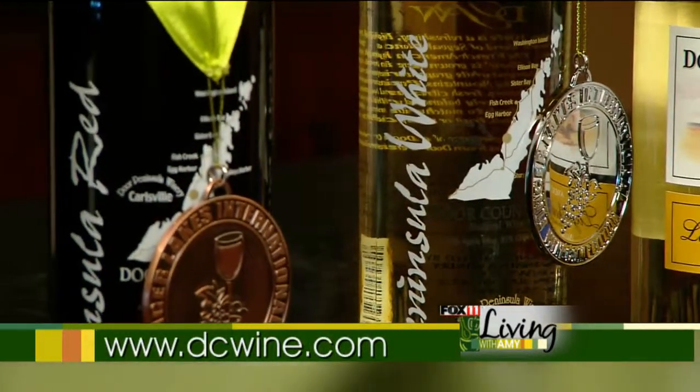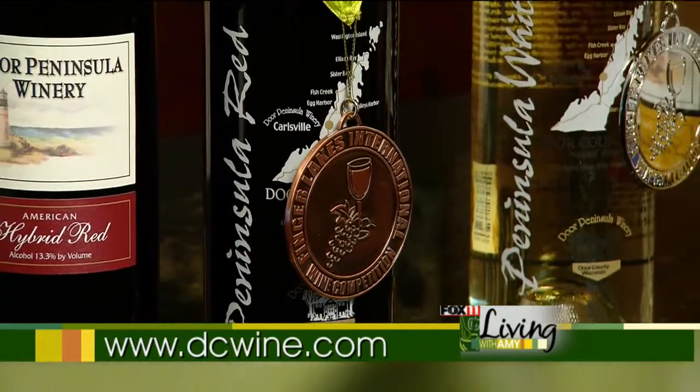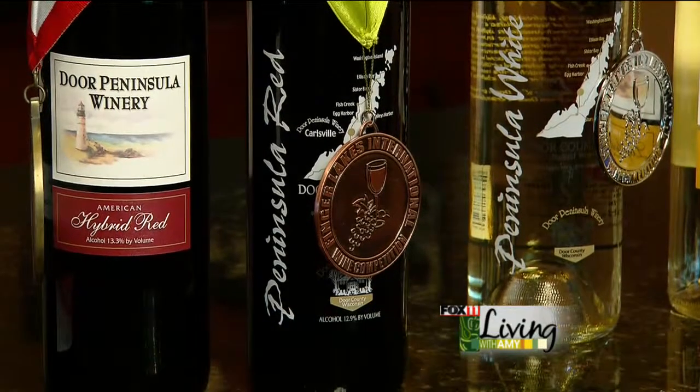Our next wine is our Peninsula Red. This one won a bronze medal this year, and it's kind of the twin to Peninsula White — they go really well together. Peninsula Red is a really nice table wine. It's a blend between cherry and red grape wine.